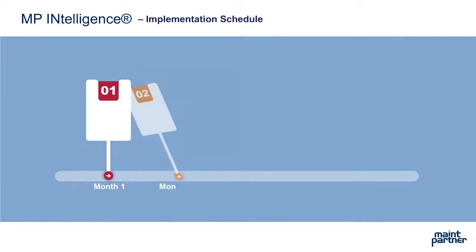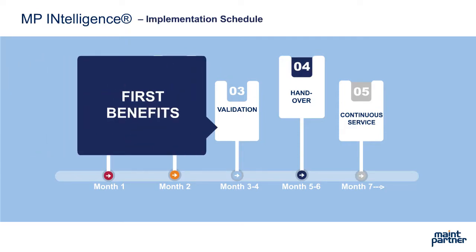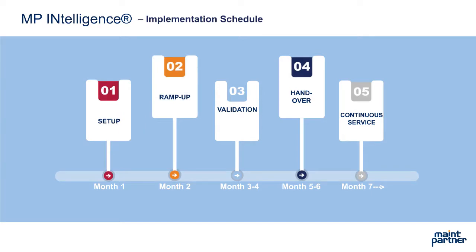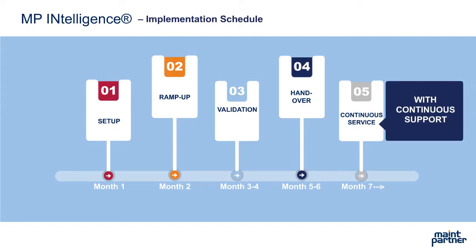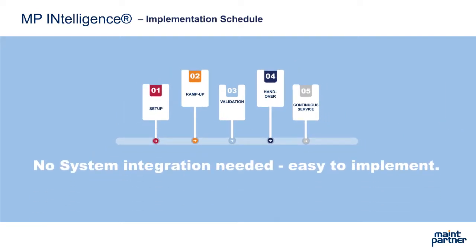MP Intelligence is easy to implement as no system integration is needed. All it takes is five steps and about six months. The first benefits can already be collected during the validation phase, no later than three to four months from the start of the implementation. Handover can be done in about six months and after that, it's all business as usual with constant support from main partner's experts. The system is easily scalable throughout your production facilities.